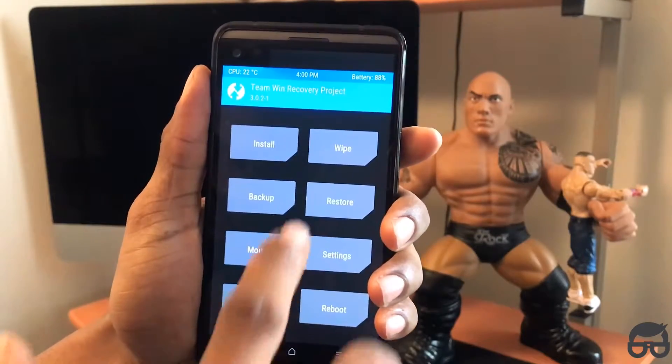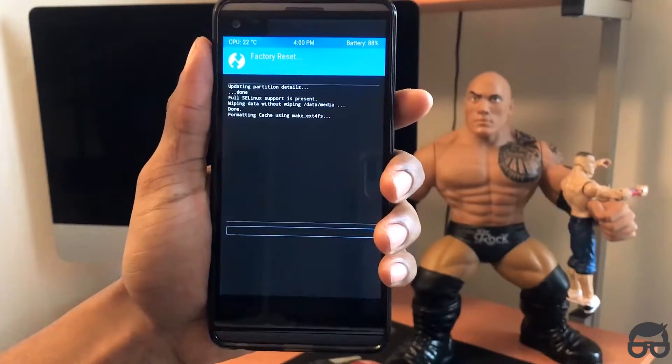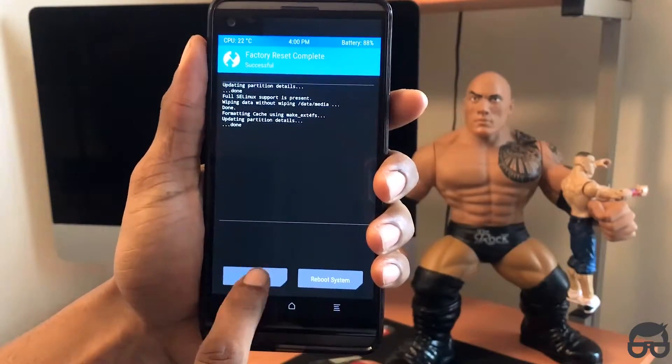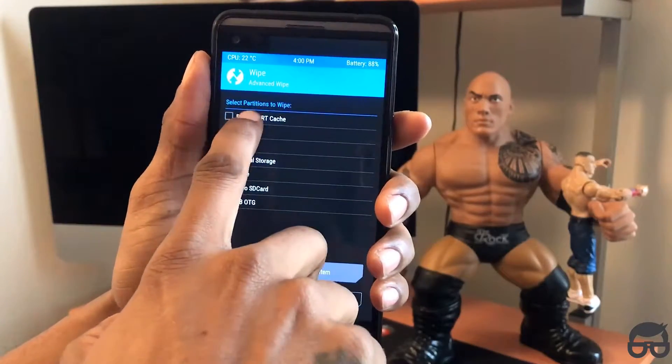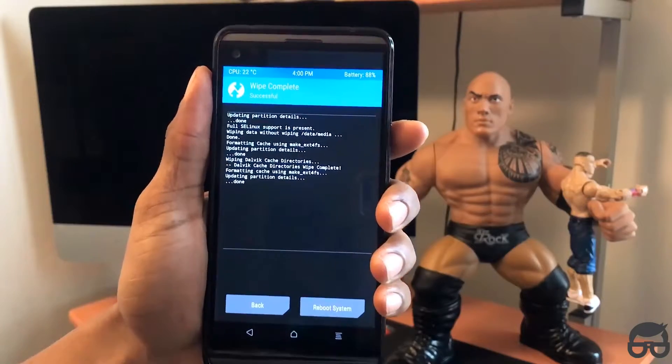I am in recovery. Click on Wipe. You want to do a Factory Reset just like that. Then go back. Best practice — I just like to wipe the cache right after. It's just not going to harm the phone, so why not?